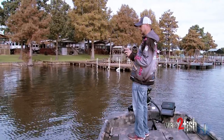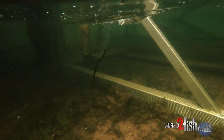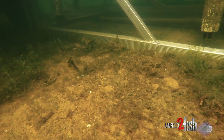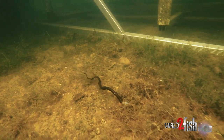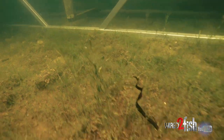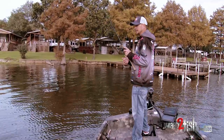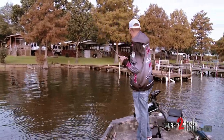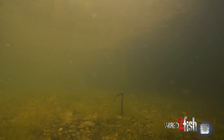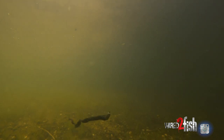One of my favorite things to do when I grew up fishing Grand was flip a big worm around docks. What you have to remember is when you're flipping docks, usually you want a smaller bait so you can skip it and get it into tight places. A big worm is hard to fish around docks, and that's why I like it — it's a lot harder to get in those places, but once you get it in there, it's a bait that a lot of these fish haven't seen.